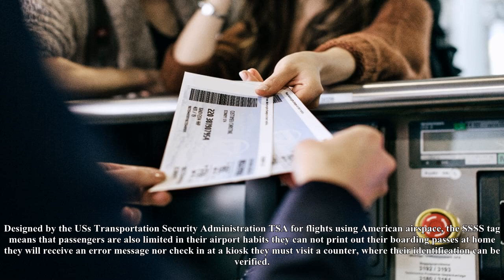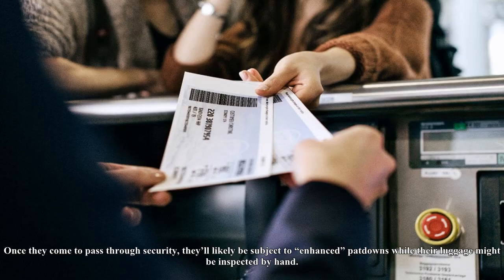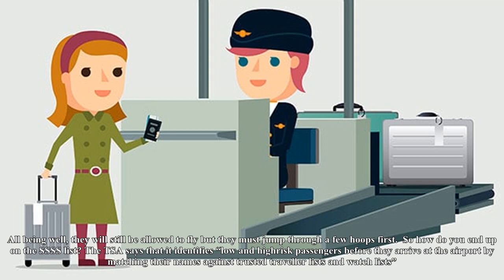They cannot print out their boarding passes at home — they will receive an error message — nor check in at a kiosk. They must visit a counter where their identification can be verified. Once they come to pass through security, they'll likely be subject to enhanced pat-downs while their luggage might be inspected by hand. All being well, they will still be allowed to fly, but they must jump through a few hoops first. So how do you end up on the SSSS list?